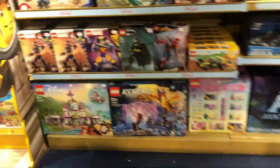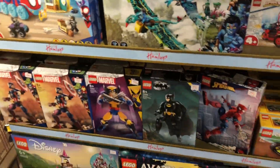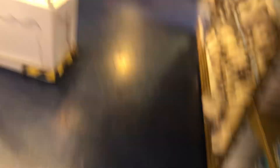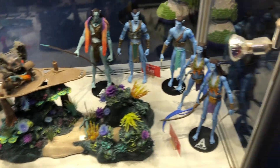Over here, all this Avatar stuff - they've got some more Avengers Legos too, these are some newer ones. But all of the Avatar stuff is 50% off. All the figures - that's insane. Every single one of these toys is 50% off. They have a cool display right there. All right, let's go check out the next section.